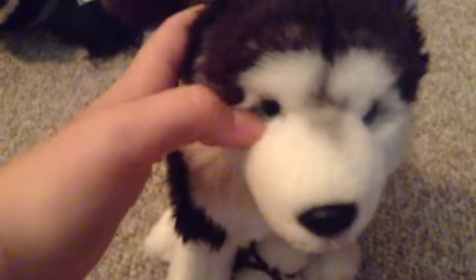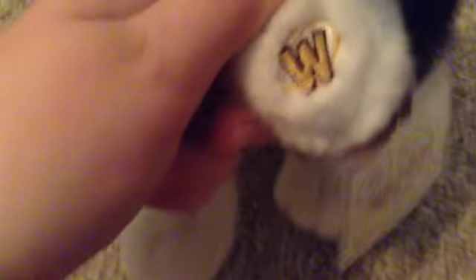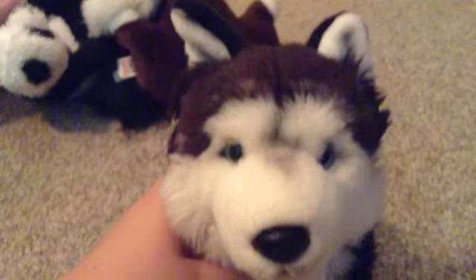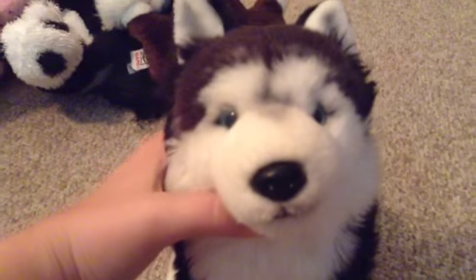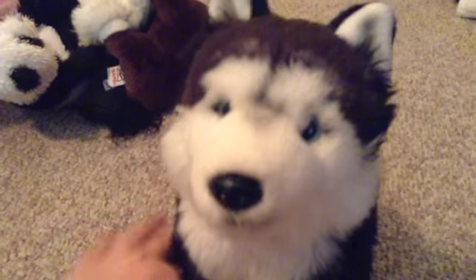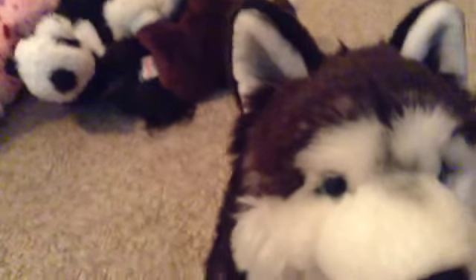Hey guys, Webkinz Lover 20,000 here. I'm here with my signature Husky White Fang, and today I'm going to be doing a Webkinz sale. All of these Webkinz are for sale that I'm going to be showing you, and I'm going to do it in small little pieces. I have them all in groups everywhere. There are a few signatures — not that many, but there are a few. So let's get started.